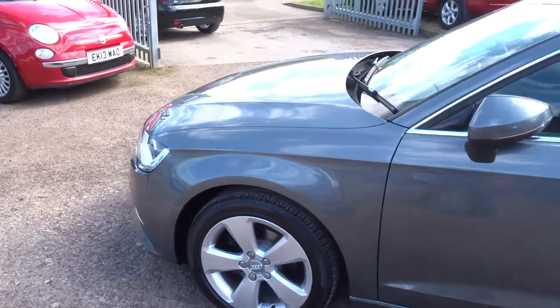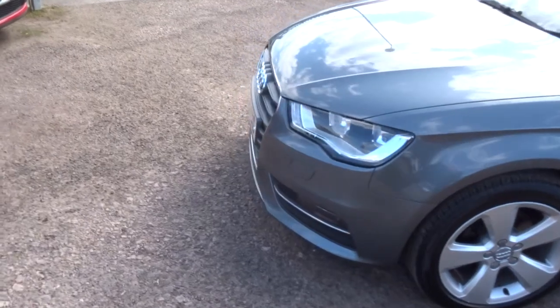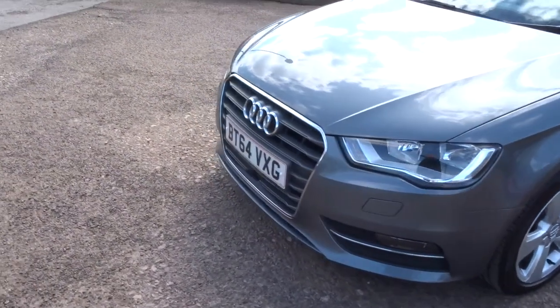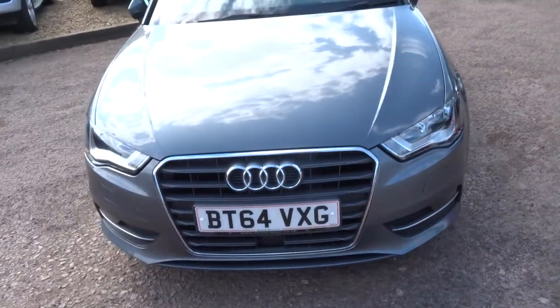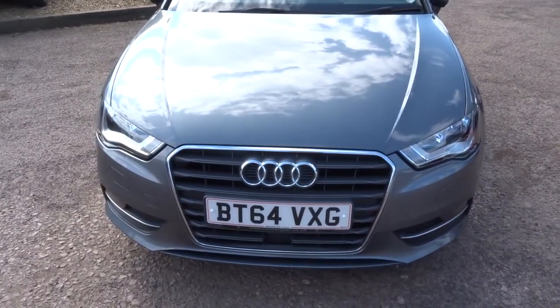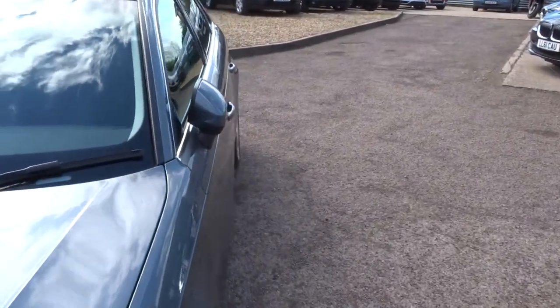Just take you around the front of the car — the front, which I always think looks great on these Audis, absolutely lovely. Mirrors are folded in at the moment.